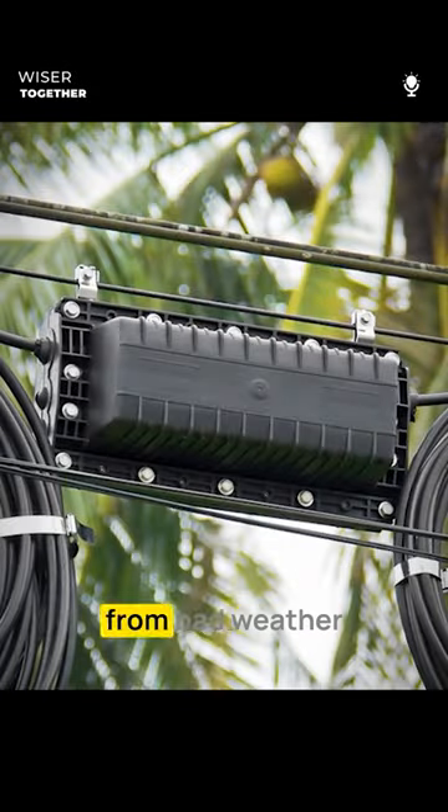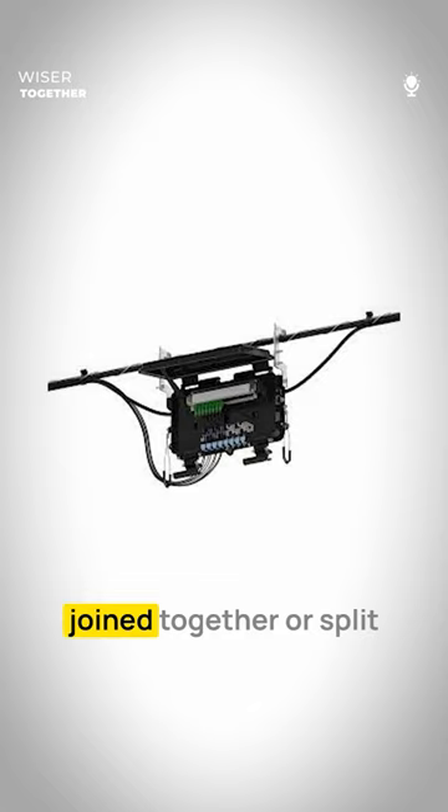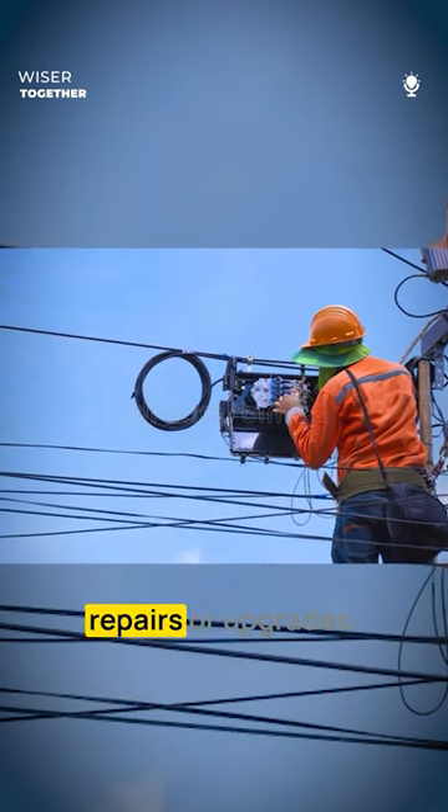First, it shields cables from bad weather like rain and snow. Second, it allows cables to be joined together or split to extend networks. Third, technicians can easily access it for repairs or upgrades.